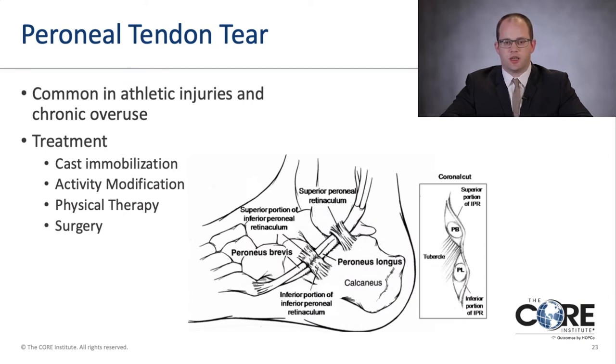This is an example of a common brace I prescribe — a lace-up ankle brace that wraps around the ankle providing stability. Another common injury associated with ankle sprains is a peroneal tendon tear, also seen in athletic injuries and chronic overuse. I usually treat these non-operatively initially with cast immobilization in a walking boot, activity modification, and Voltaren or anti-inflammatory cream. If non-operative treatments fail, surgery is considered to debride or repair the tendon. The two peroneal tendons are the peroneus brevis and peroneus longus.